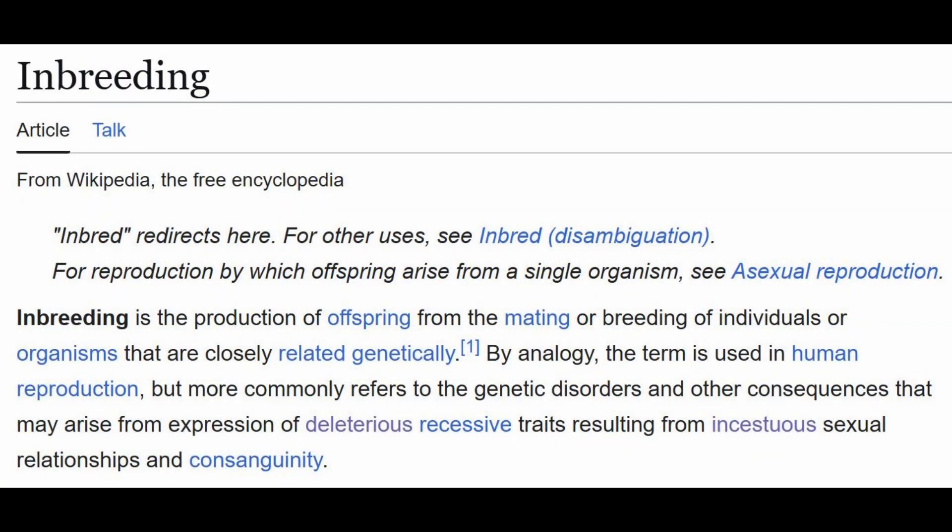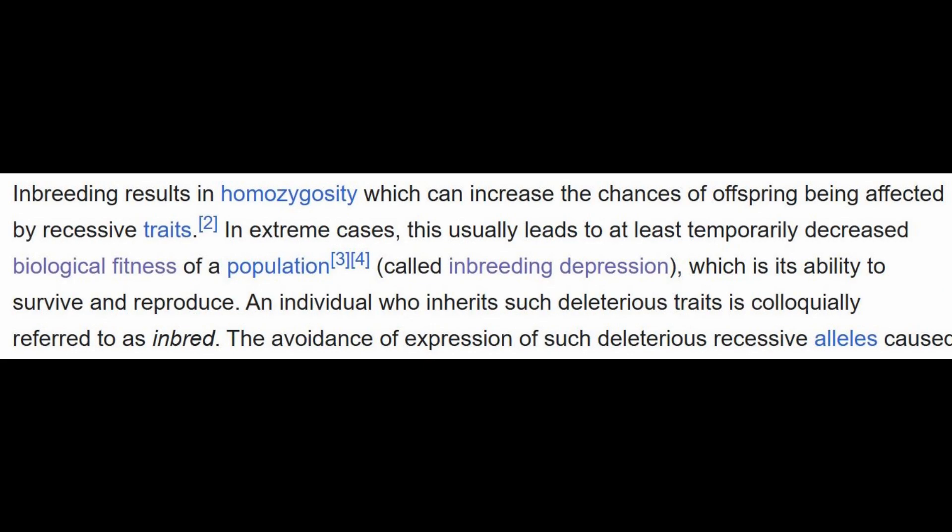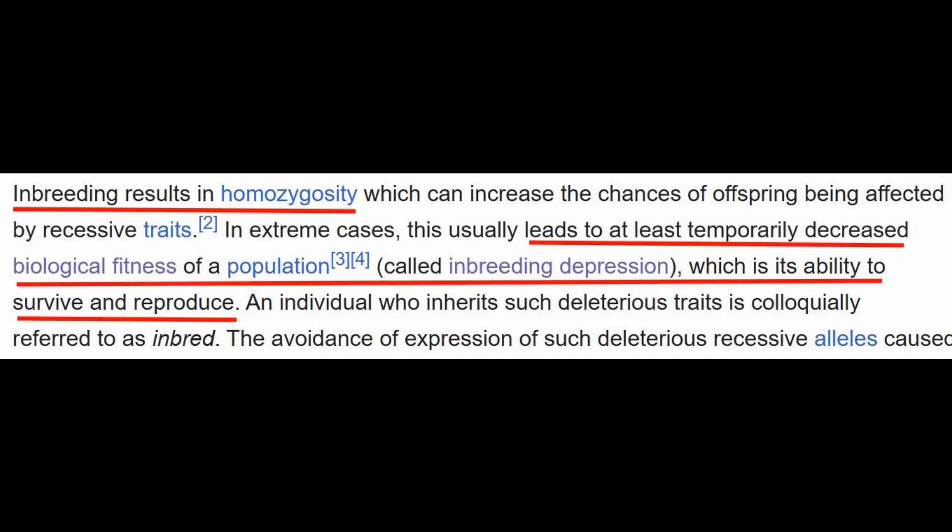A quick review of the scientific basis of inbreeding: inbreeding is the production of offspring from individuals that are closely related genetically, but it also refers to the genetic disorders and other consequences that may arise from the expression of bad recessive traits. Inbreeding results in homozygosity, where two bad places in the genetic code overlay each other, creating a better chance to affect the biological fitness of a population — lowering it. This is called inbreeding depression, and it affects the ability of the breed or organism to survive and reproduce.